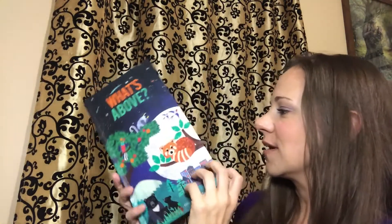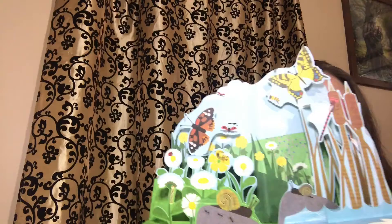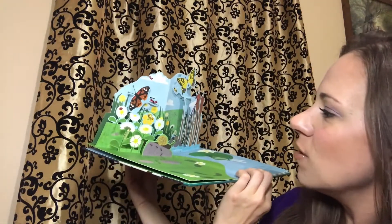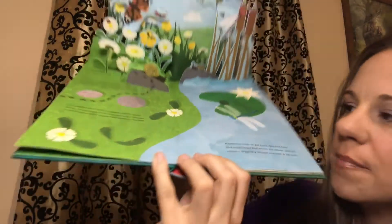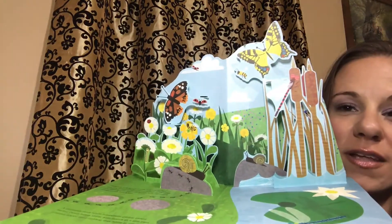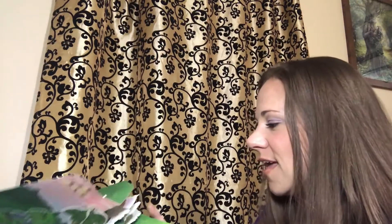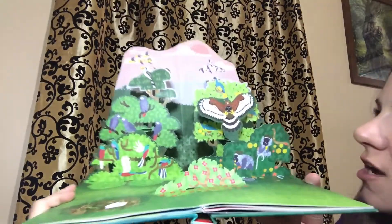This is not just any ordinary pop-up book — this is an amazing array of beautiful pictures. On this one you're going to see a beautiful garden scene, and it has a little story to accompany it, telling you about what's above this little garden and above this pond, with beautiful illustrations.